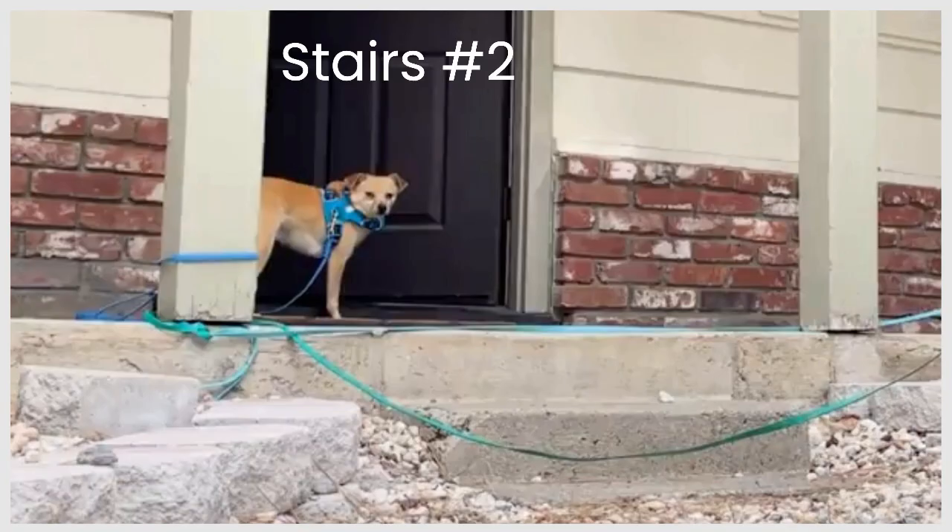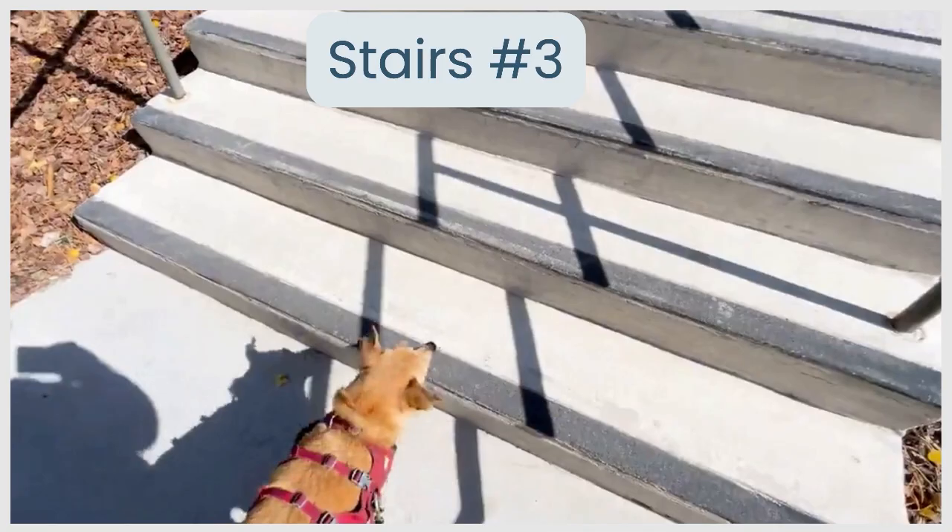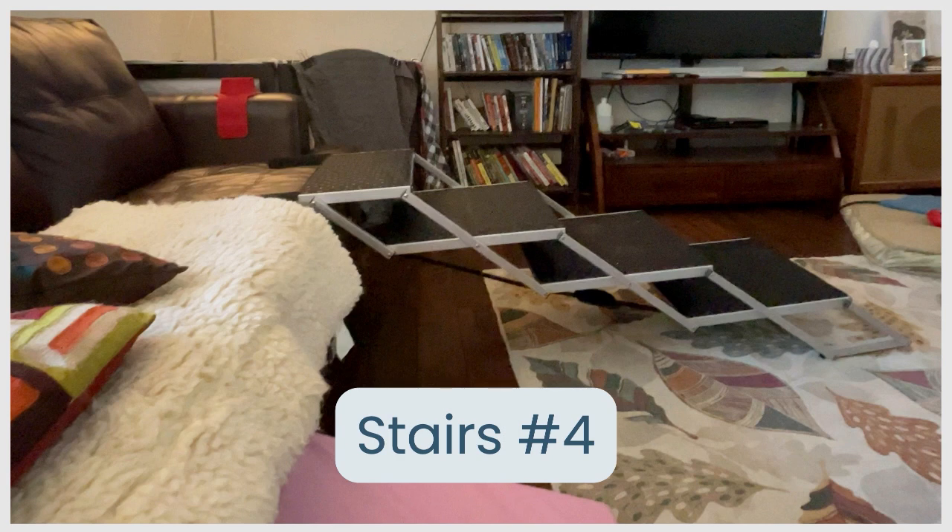The second stairs we worked on — ones I could now be close to him for — are short concrete stairs outside our front door. We also worked on some stairs once he was out on walks. There are some concrete stairs on a local college campus we walk at sometimes, so we practiced going up and down those just to have a larger number of stairs to practice with. We then worked on some adjustable stairs in the house. I really liked these because the surface is rubbery and grippy, and I can adjust how tall the steps are.